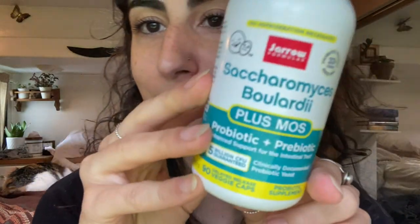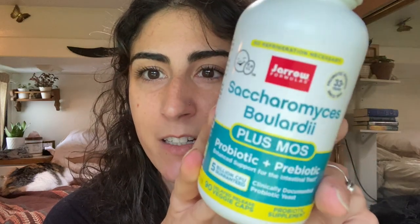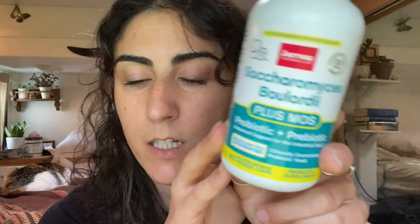I take probiotics to help with the candida and keep my digestion running smoothly. I have three different probiotics right now — two are in the fridge so I don't put those in my pill cases, but this one doesn't need to be refrigerated. This specific strain I've read is really good for candida, so that's why I picked this one.